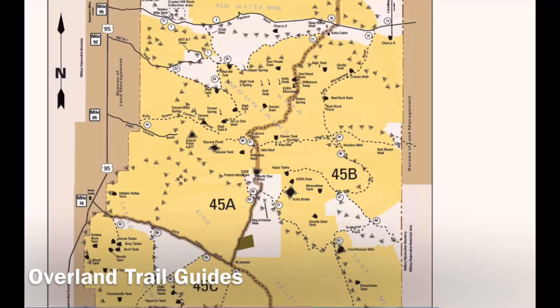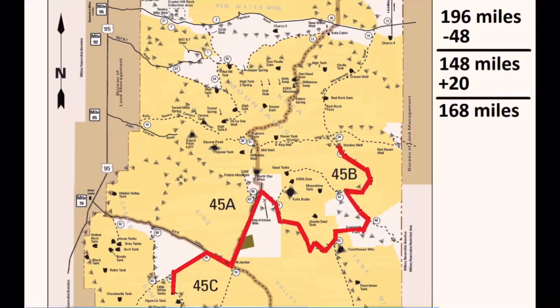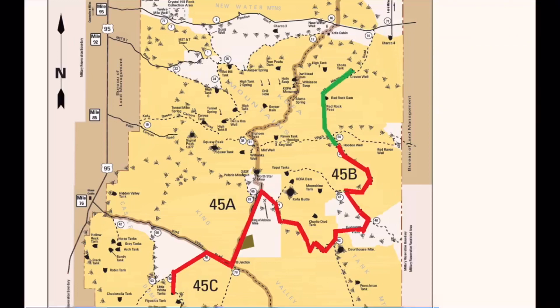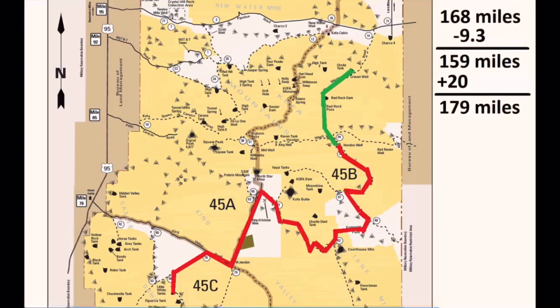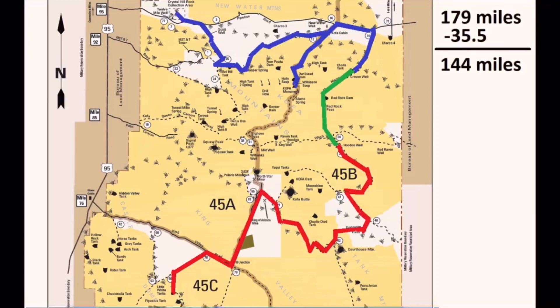Day 3 has us starting out with 196 miles of range and traveling to the Hoodoo Cabin camping area for a distance of 48 miles. Again, we let the solar array charge the vehicle back up by 20 miles on the fourth day while we explore the surrounding mountains and trails. Day 5 has us travel a fairly short distance up to the Chola Tank camping area, only 10 miles. This is followed by exploring the surrounding area and charging on Day 6 to get us back up to a range of 179 miles. Day 7 has us going north and back down to get to the Kofa Monument for lunch. We end the day at the Crystal Rock Collection area for a total distance of 35.5 miles and a remaining range of 143.6 miles.